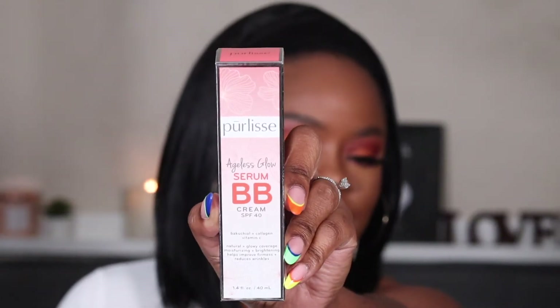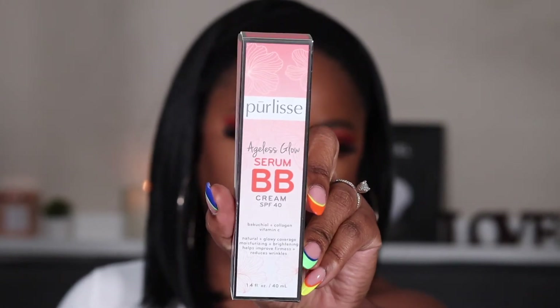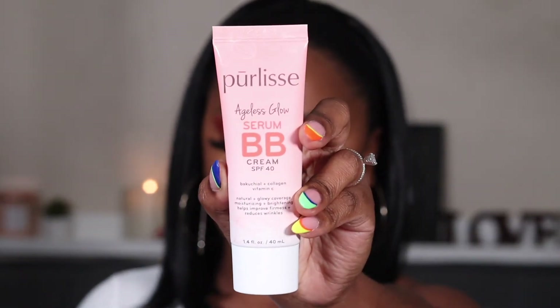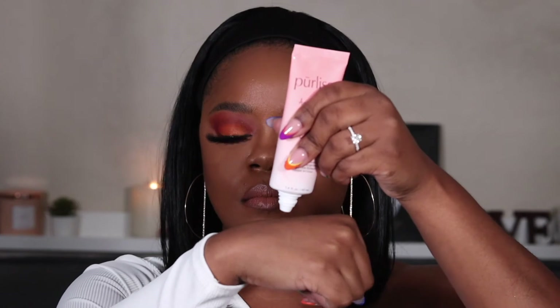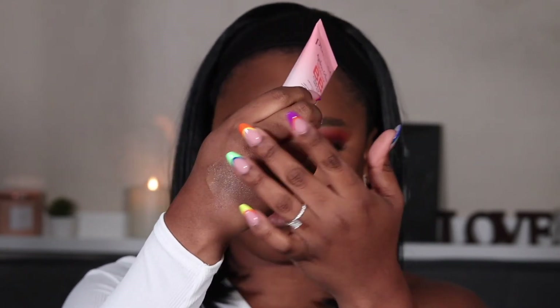Purely's Ageless Glow Serum BB Cream with SPF 40 — a multi-tasking serum-infused beauty balm that contains bakuchiol, algae, collagen, and vitamin C to firm skin's elasticity, brighten, and moisturize, all while providing full, natural, glowy coverage and protecting your skin with SPF 40. This retails for $38. It is a new launch. They gave me the shade Deep, as y'all saw in the swatch. It is not deep, and I don't even know if this is deep enough for me, but we'll find out when I try it out.